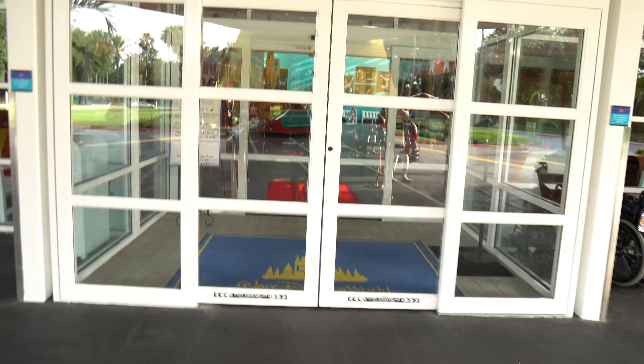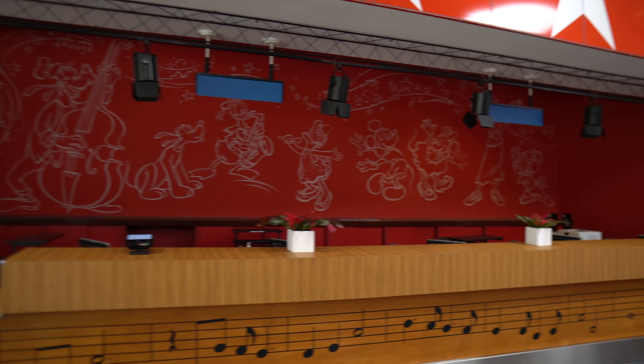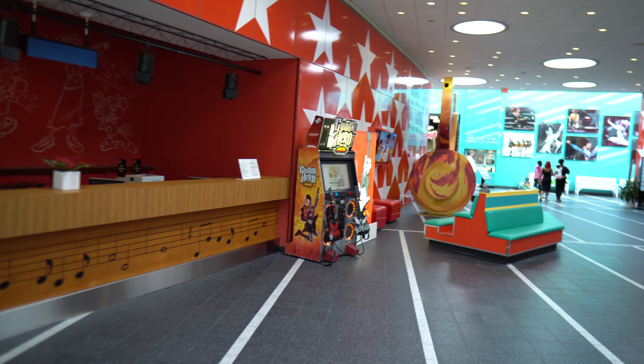As soon as you get dropped off, you will walk down the red carpet into the main lobby here. It's not that busy right now, but this is where you will first come in, check in, check out. The cast members are awesome here. If you have any questions, this is where you will come. I don't know what was on this side, but it's closed right now.